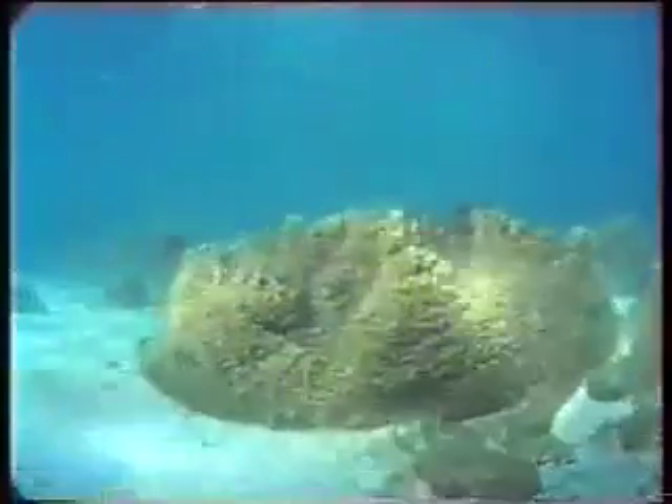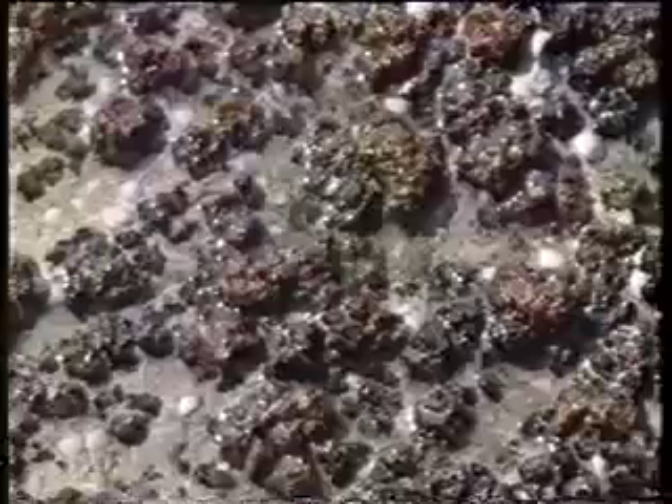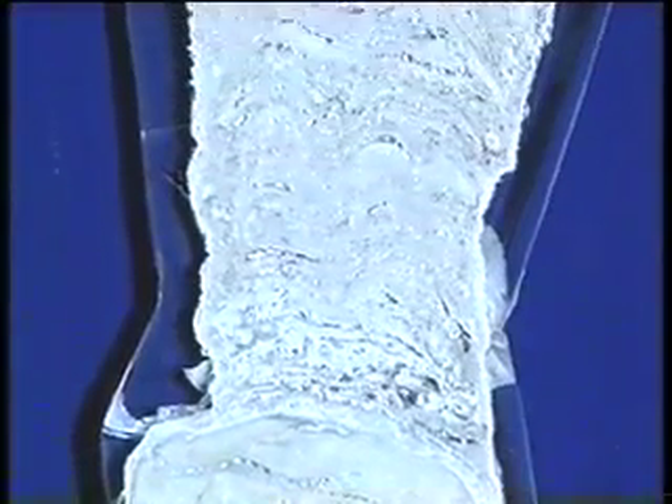They are formed by communities of microbes that live on the sediment surface. These microbes are able to trap and bind sediment grains together to form cohesive mats. Under favorable circumstances, the mats then become cemented by calcium carbonate precipitated from seawater, and a stromatolite is formed.